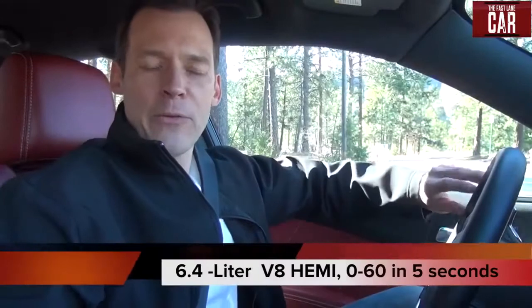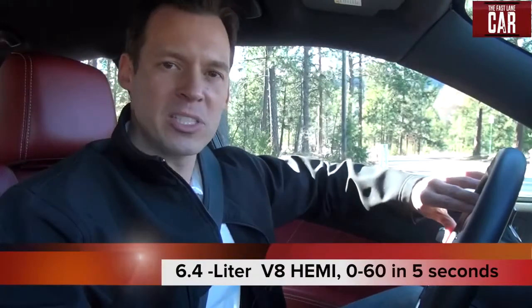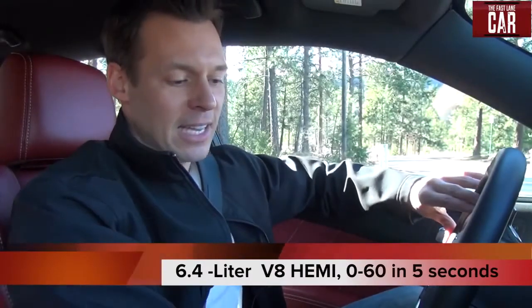When it comes to style, the SRT8 has Fonzie written all over it — cool. And the power? Buckle up and hold on tight. The 6.4 liter V8 Hemi engine can go from 0 to 60 in about 5 seconds. And when I say hold on tight, I mean it.